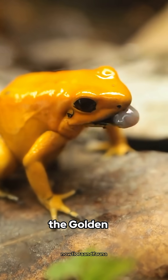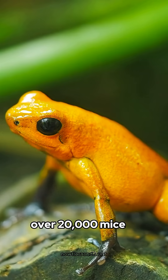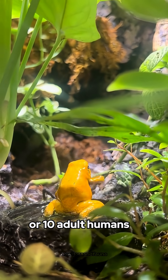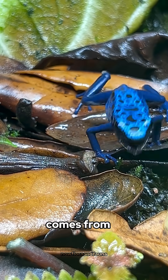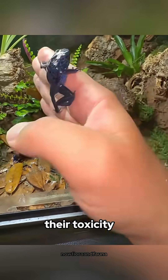Among them, the golden Poison dart frog is the most toxic of all. Just one frog carries enough poison to kill over 20,000 mice or 10 adult humans. Interestingly, their poison comes from the toxic insects they eat in the wild. In captivity, many lose their toxicity.